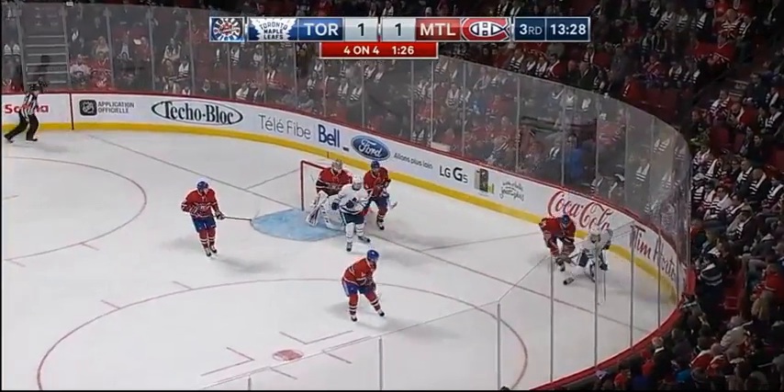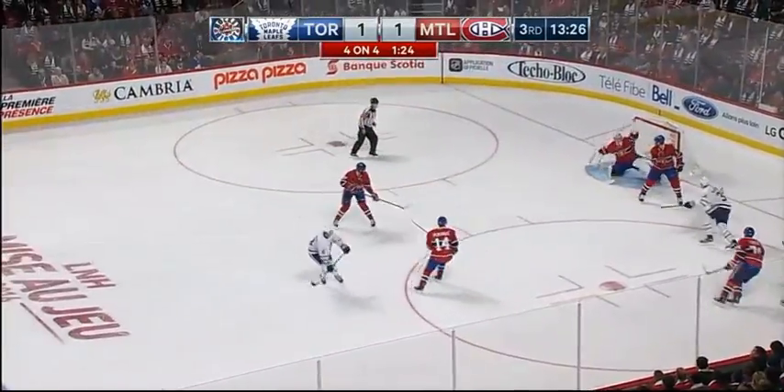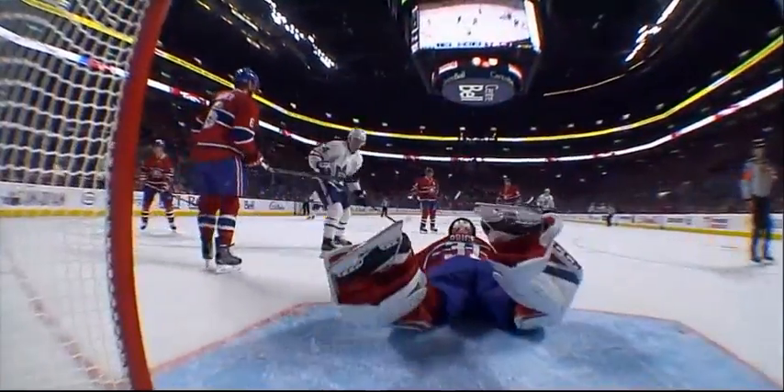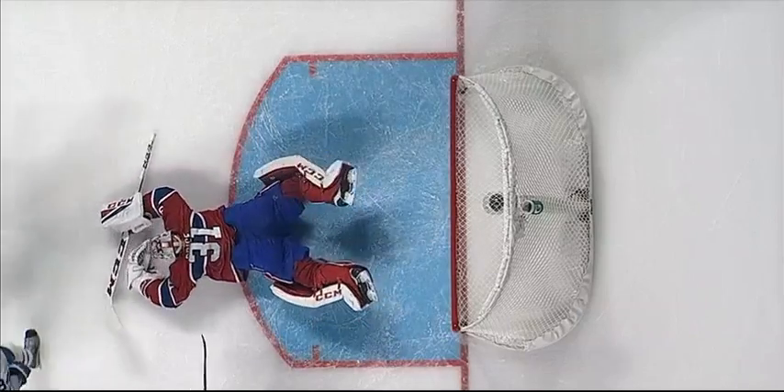He's got Matthews with him, protecting the puck — what a pass, what a score! Connor Carrick, robbed by Carey Price! Wow! Just in the wheelhouse, and Carey Price followed that pass across, and an athletic save.